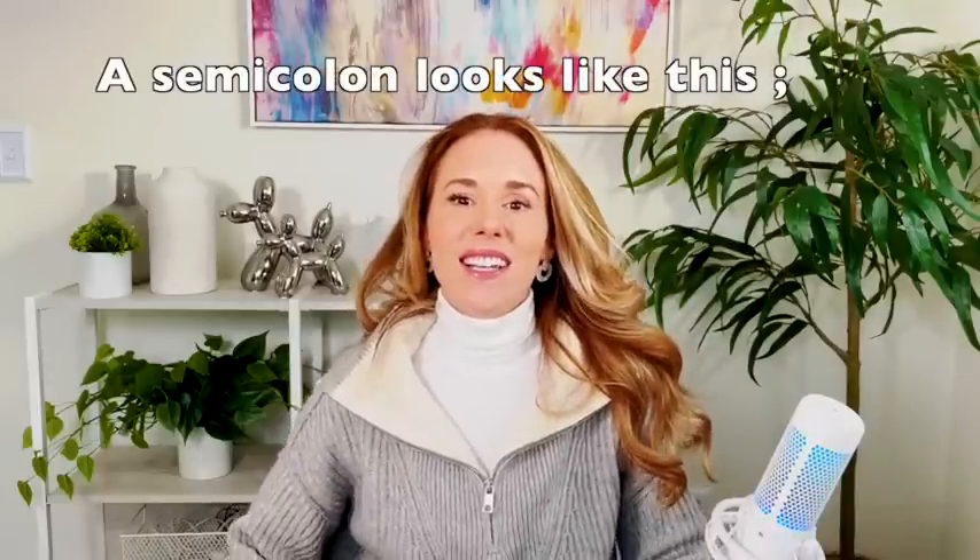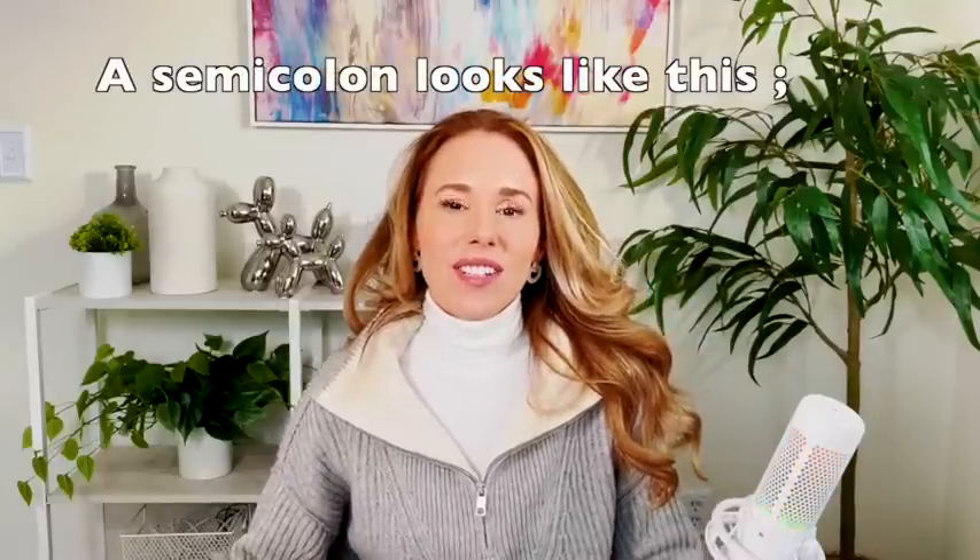With a semicolon, you need to have two complete sentences. Also, a semicolon can now separate items in a list. So if you have items in a list, especially if they have commas in them — for instance, if you're listing cities like London, England; Paris, France — you can use semicolons to separate those items. Just know that's fair game now; they've never tested that before.